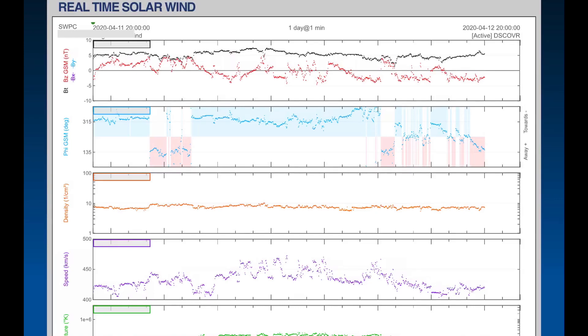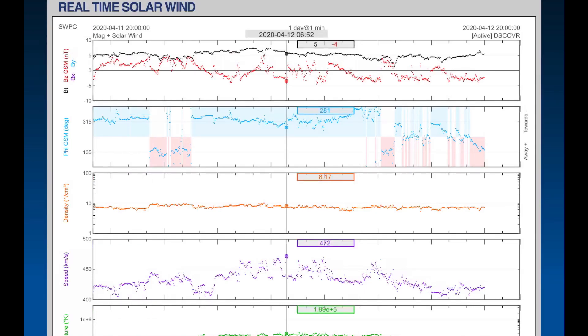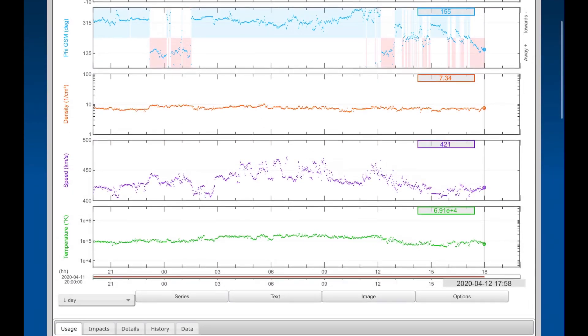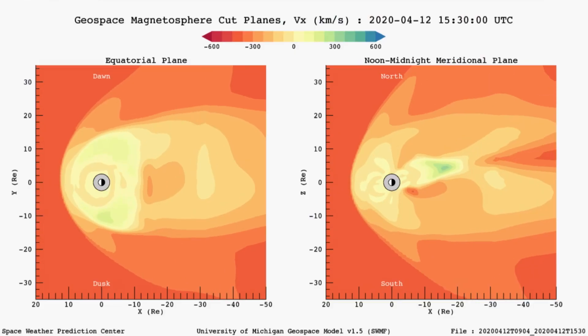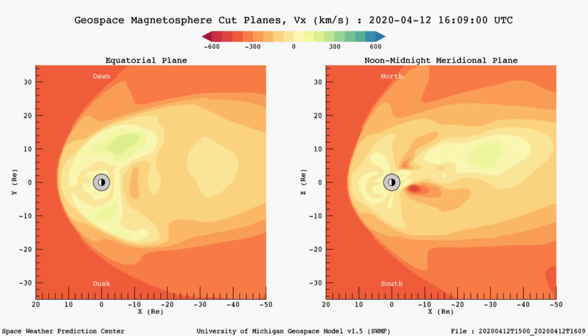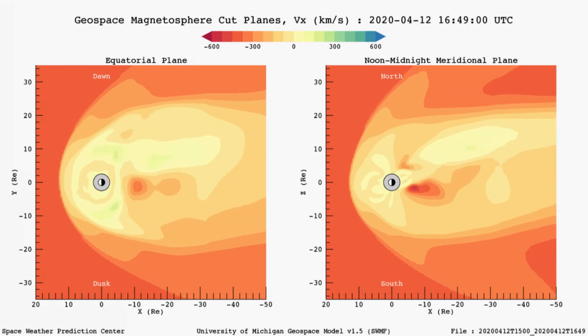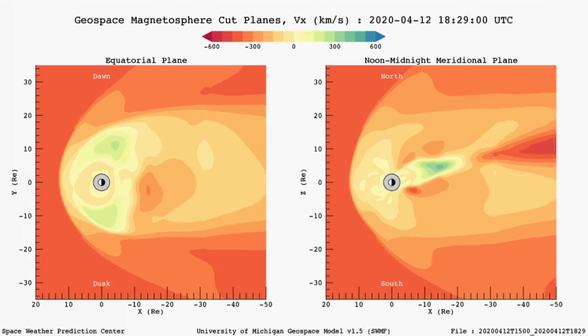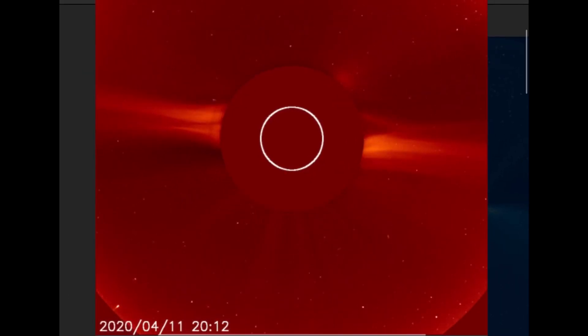Looking at real-time solar wind, we did have a peak up to about 470 kilometers per second, and we've now calmed down a bit to about 420 kilometers per second. Looking at our magnetospheric plot — this is the last four hours for space weather.